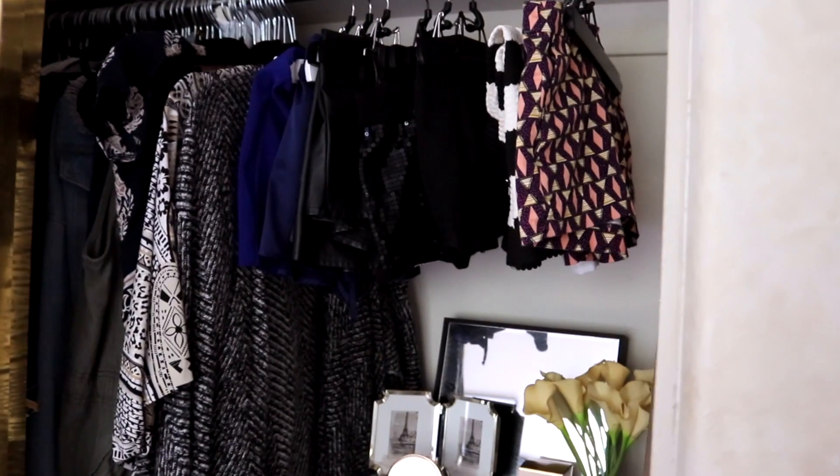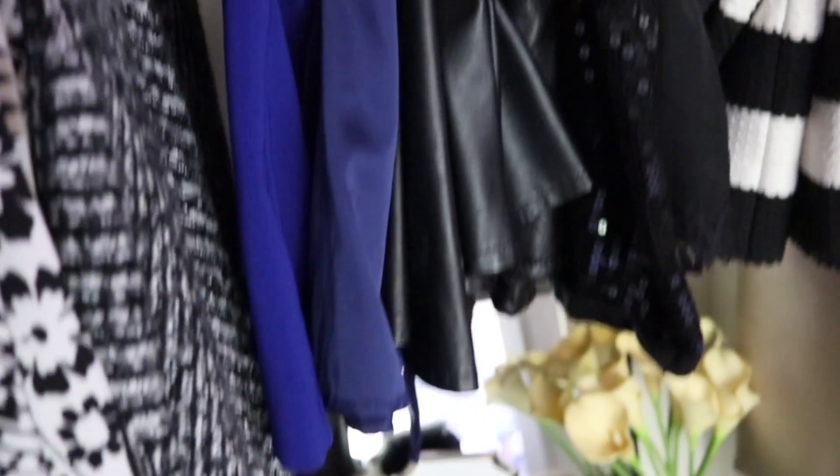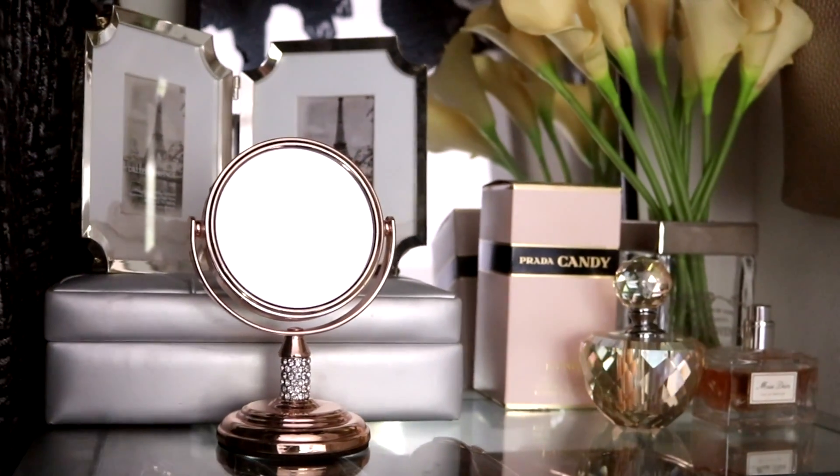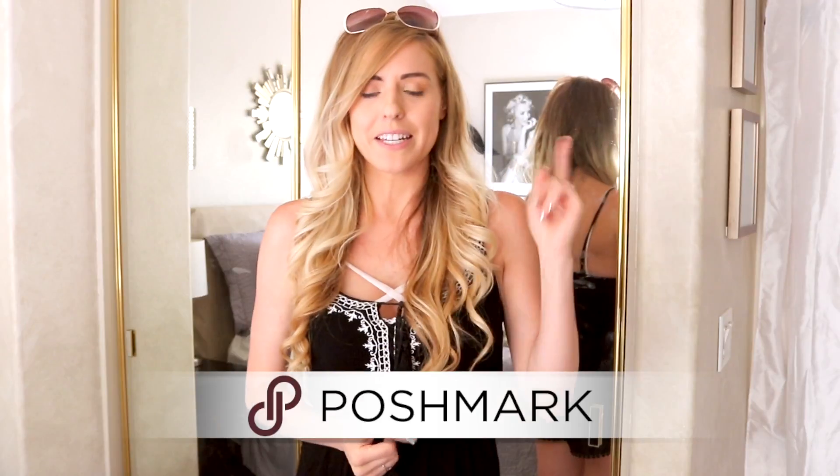So it all starts right now. This is my closet. This is it. This is the whole thing. So I'm in a temporary situation right now and this is the closet that I'm working with. I'm going to be moving very very soon and I've had to downsize a lot.